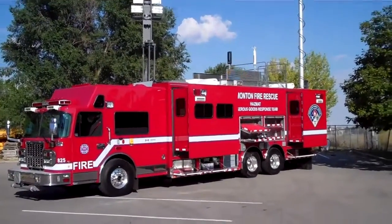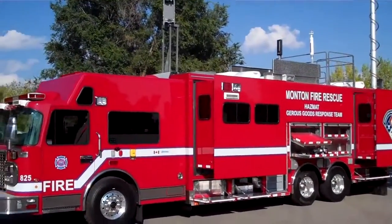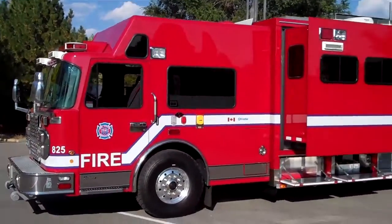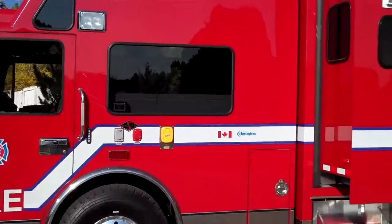This is Jake Sorensen at SVI Trucks, just delivered this truck to Edmonton, Alberta. It's their new hazmat vehicle. It's mounted on a Spartan Gladiator 26-inch raised roof ELFD cab chassis with a Detroit Series 60, 455-horsepower power plant.